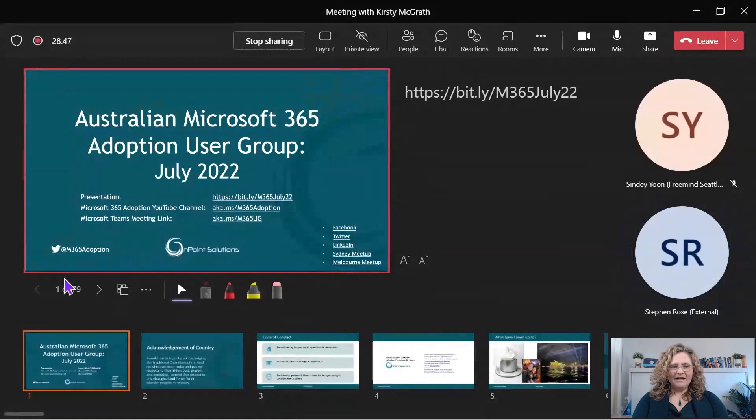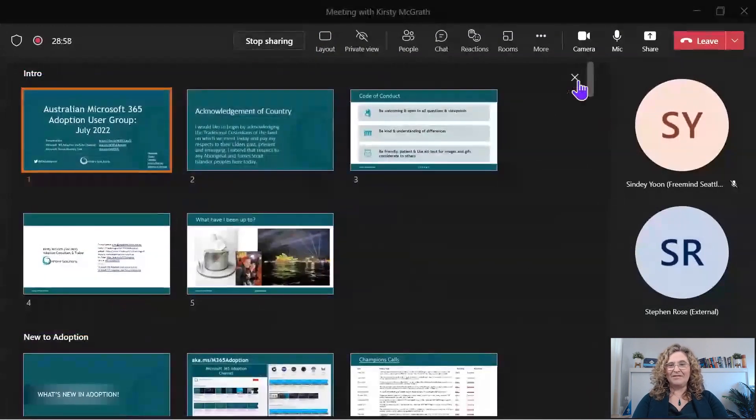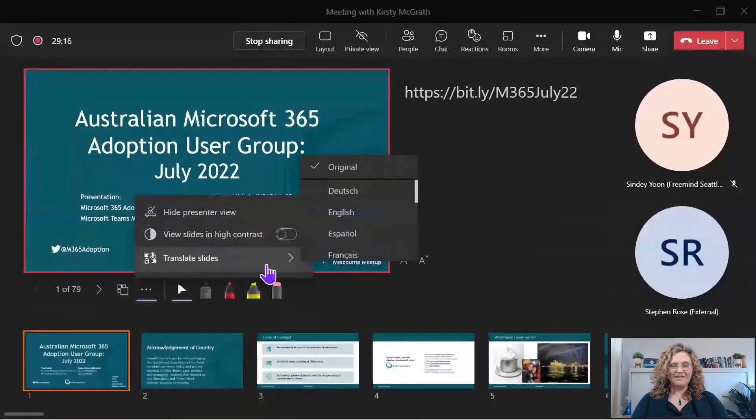We've also got some different layouts. Those layouts allow me to overlay on the screen. What do you see? I see the slide in the background and you in the foreground — you look like a professional newscaster, it's pretty cool. I can actually hide the presenter view completely as well, and I can turn my slides into higher contrast and adjust things as needed.